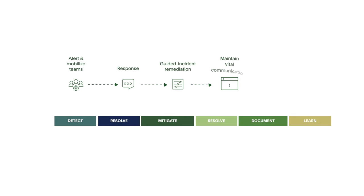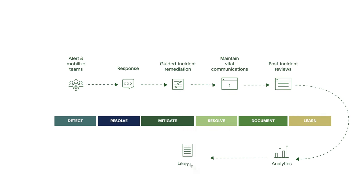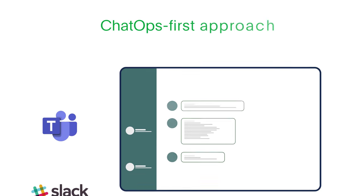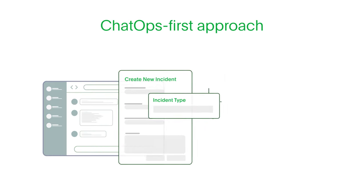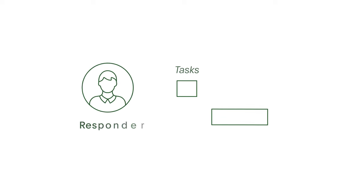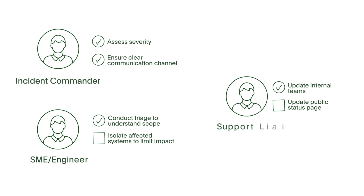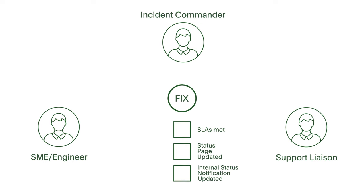PagerDuty unites teams on a single platform, streamlining processes for faster resolution while coordinating an organized response. Organizations can minimize risk to revenue and reputation with a solution that guides remediation by standardizing best practices, so you never miss a critical step and meet SLAs.